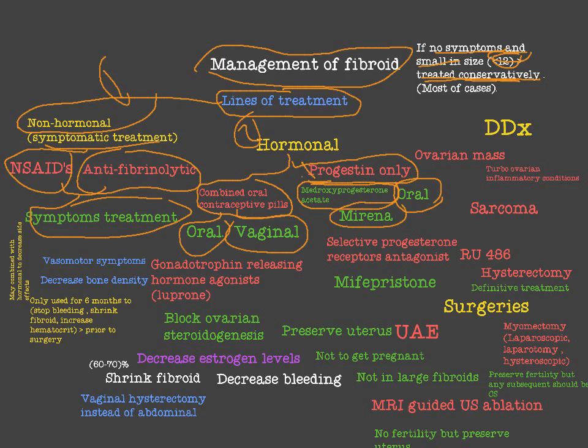The third hormonal line of treatment is gonadotropin-releasing hormone (GnRH) agonists, like Lupron. The mechanism of action of GnRH agonists is to block ovarian steroidogenesis. Since estrogen and estrogen receptors are the main problem in fibroid formation, blocking steroidogenesis decreases estrogen levels, which will shrink the fibroid by 60–70% and decrease bleeding.